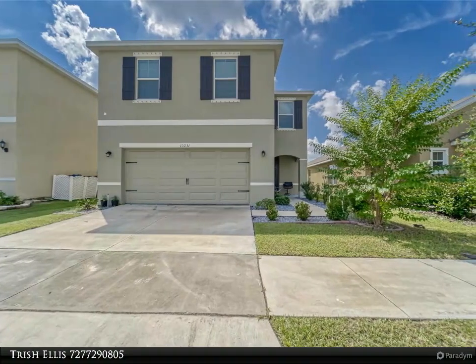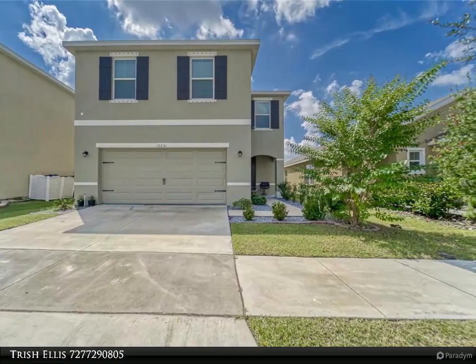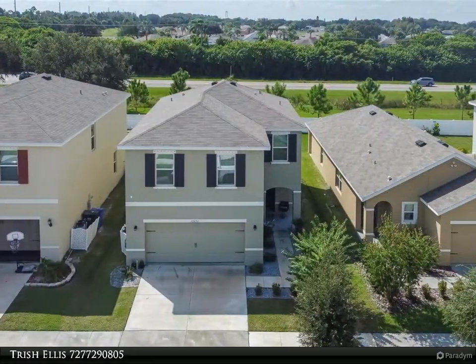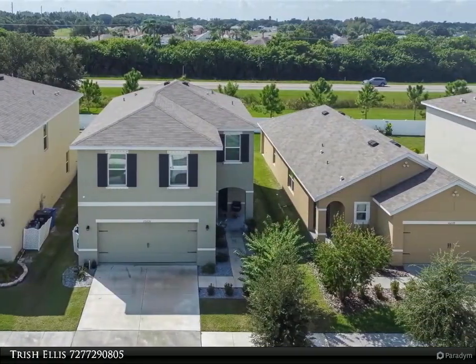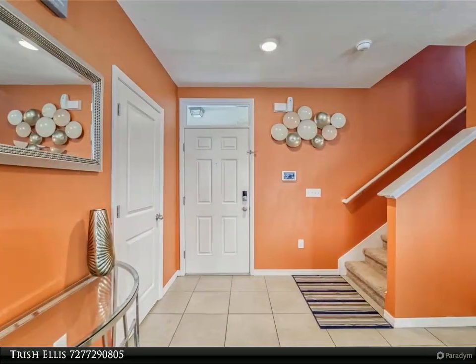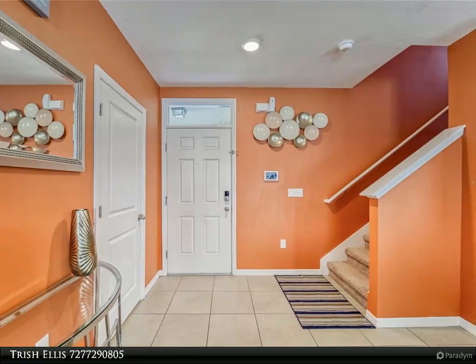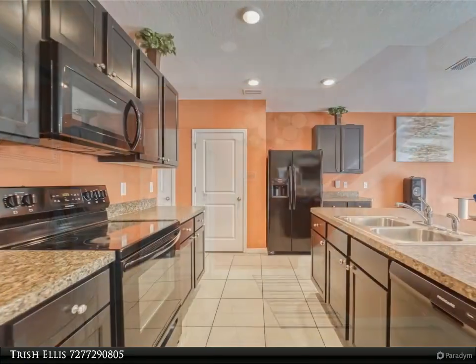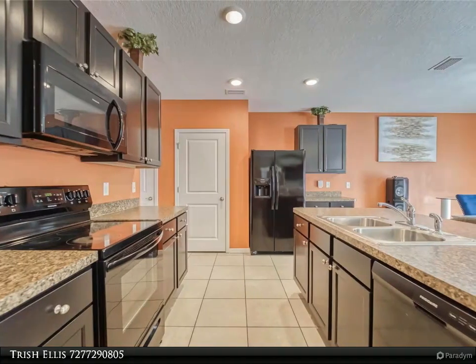Location, location, location! Check out this meticulously maintained four bedroom, 2.5 bath home located in the awesome community of Cypress Creek. This home is close to shopping, restaurants, and entertainment, and close to US 41, US 301, and I-75.